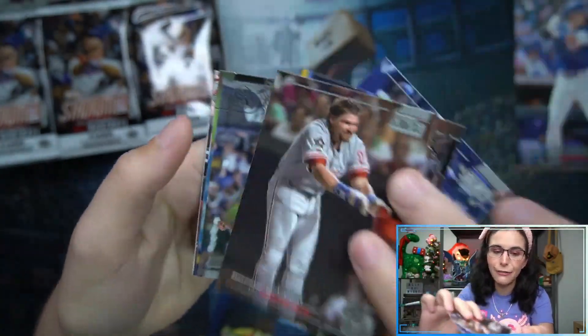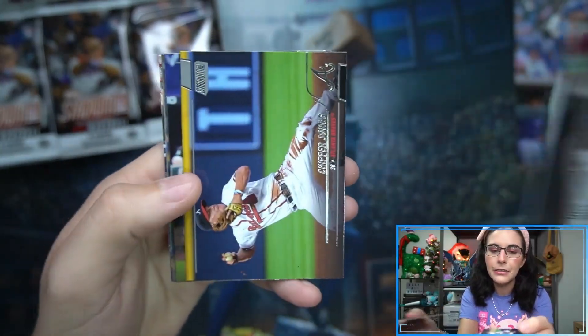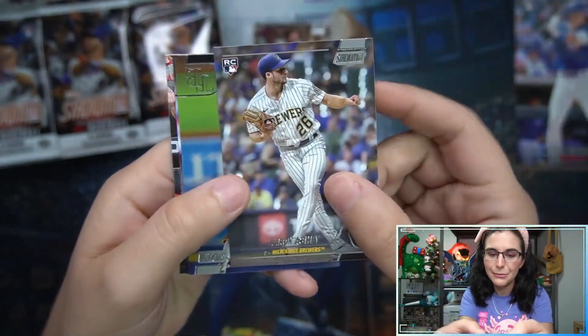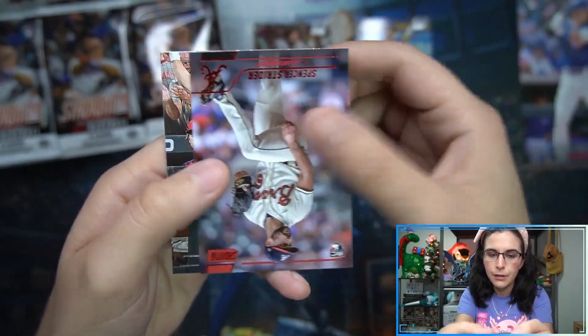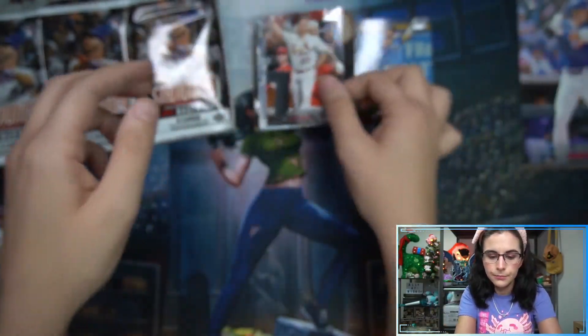We had some really nice pulls earlier - checked out a full case of the brand new Final Fantasy TCG release, so hoping that the lucky magic carries over. We do have an Aaron Ashby rookie, a Wander rookie, and a red rookie Spencer Strider.